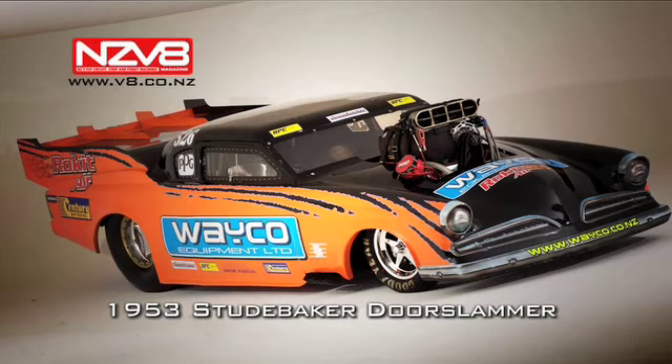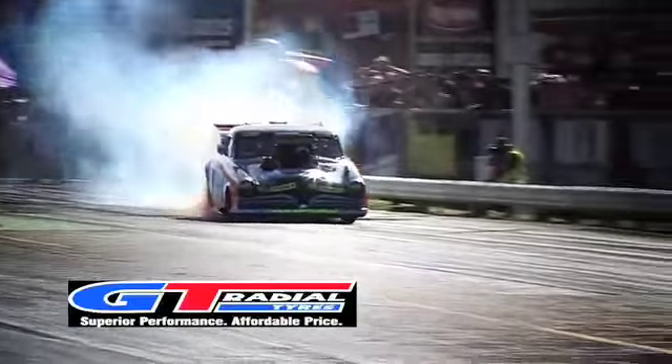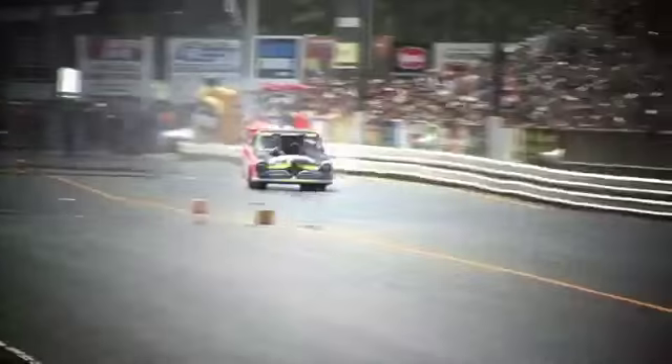Cars of NZ V8 magazine: Wayne Yarbury's Waco Studebaker top door slammer was the fastest in New Zealand with a 6.3, until recently when Chris Tynan got bragging rights with a 6.22.